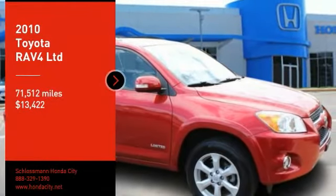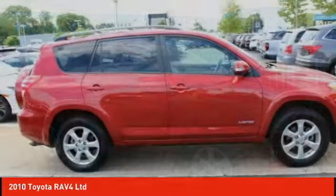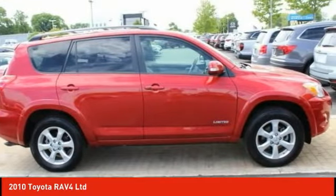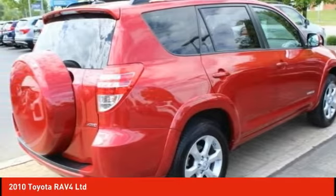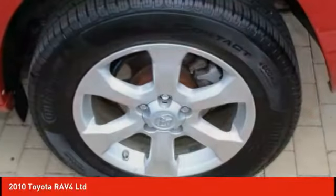Make a great choice today with the 2010 RAV4. The RAV4 is one of the most fuel-efficient SUVs in its class. Versatile and efficient, RAV4 mixes the comfort and drivability of a sedan with the benefits of an SUV.